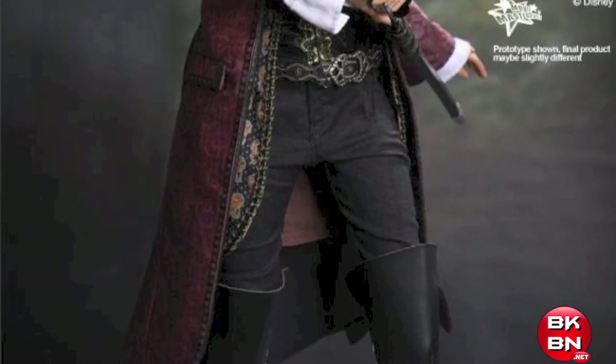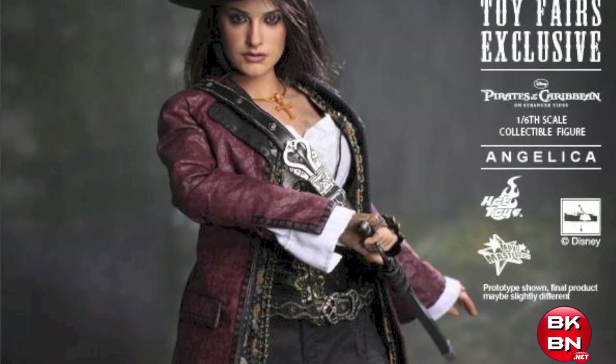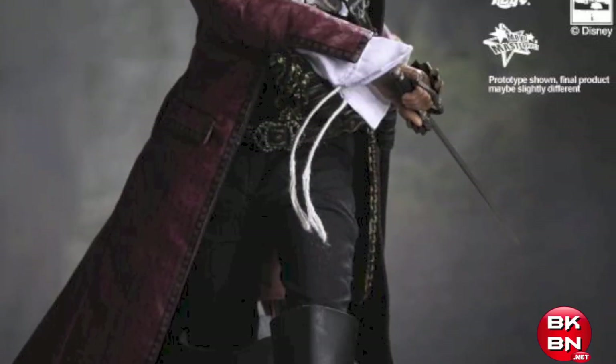What up big kids? Here's your big news flash. Hot Toys has revealed on their official Facebook the rest of their Toy Fair 2012 exclusives.